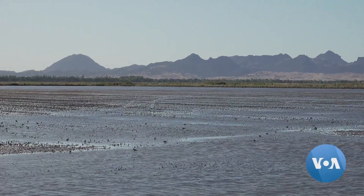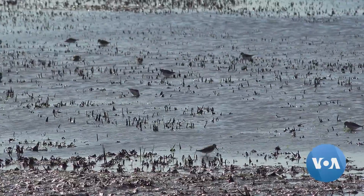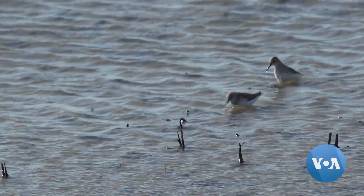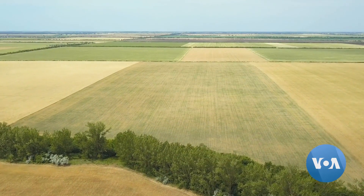It's like a pop-up restaurant, this temporary wetland in California's Central Valley, created at just the right time and place to serve migrating birds on a very long journey.